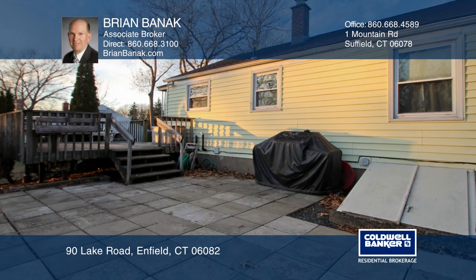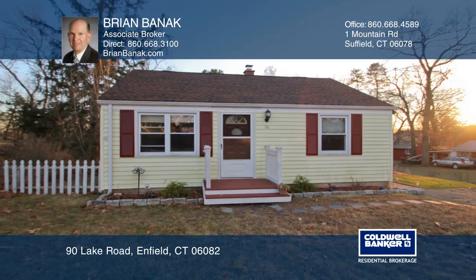Enjoy the back deck and paver patio. Take the first step to buying your new home by calling Brian Bannock.